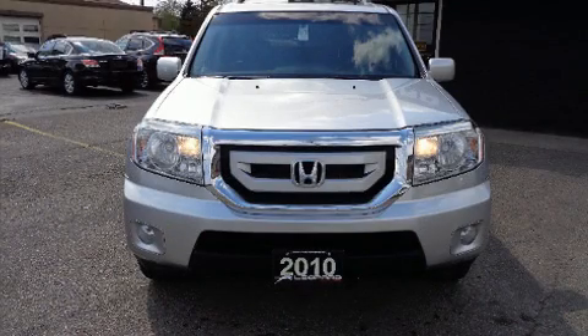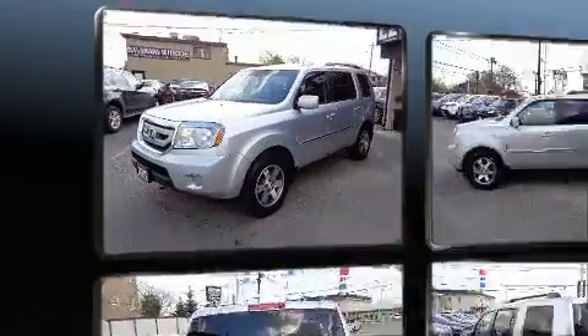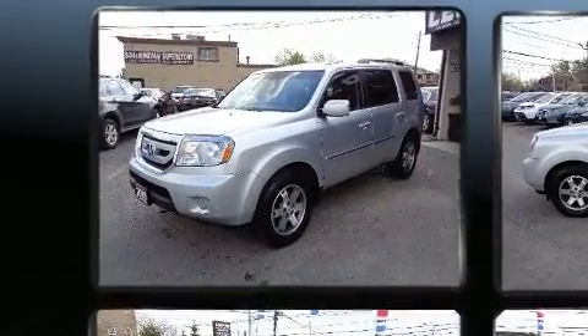Climb inside the 2010 Honda Pilot. It distinguishes itself from the competition with features such as power trunk closing assist, a power seat, and seat memory.